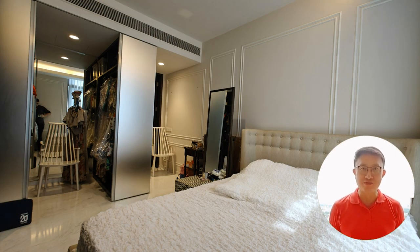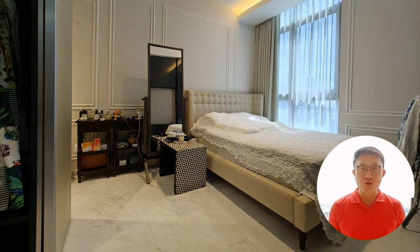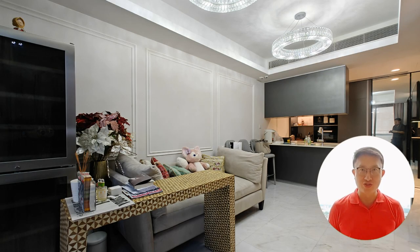Unpack and organise effortlessly in your walk-in wardrobe. This thoughtful feature not only adds a touch of opulence, but also ensures your personal sanctuary remains clutter-free, allowing you to start each day with ease and tranquility.